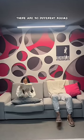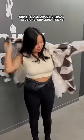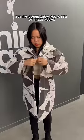Unique things to do in Paris — this isn't your ordinary museum. There are 90 different rooms and it's all about optical illusions and mind tricks. I'm not gonna spoil everything, but I'm gonna show you a few of these rooms.